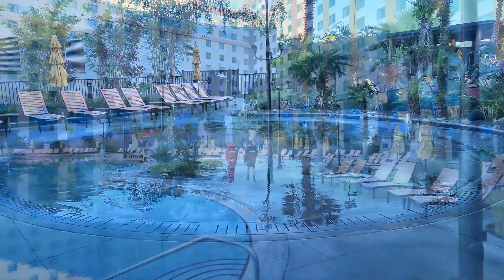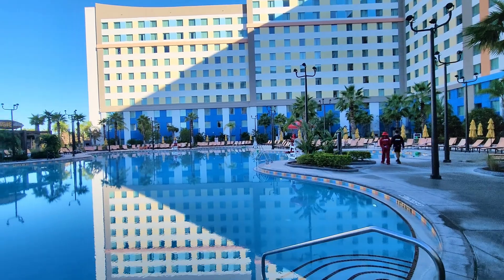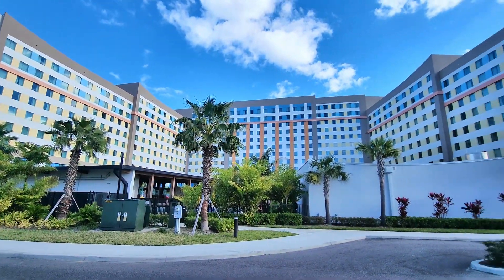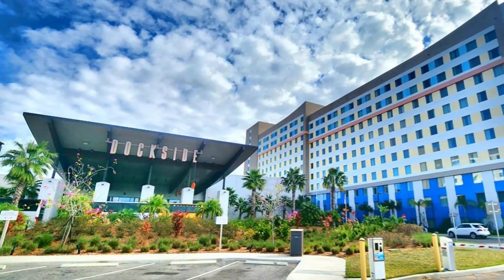Universal's Dockside Inn and Suites is a great option for families and budget-conscious travelers who want to stay on-site at Universal Orlando. With its comfortable rooms, great amenities, and convenient location, it's no wonder that this hotel is a popular choice for many Universal guests.